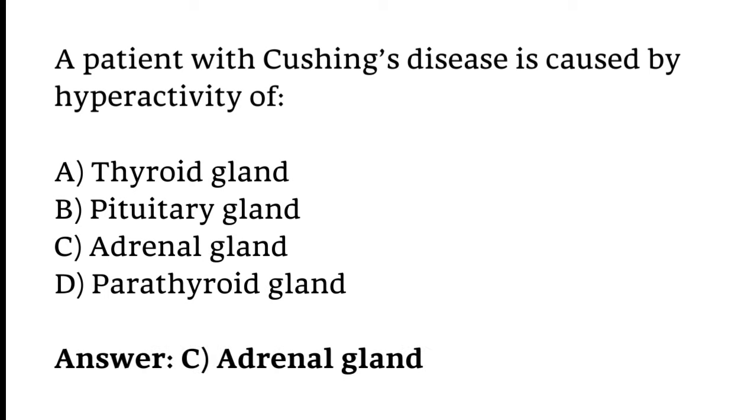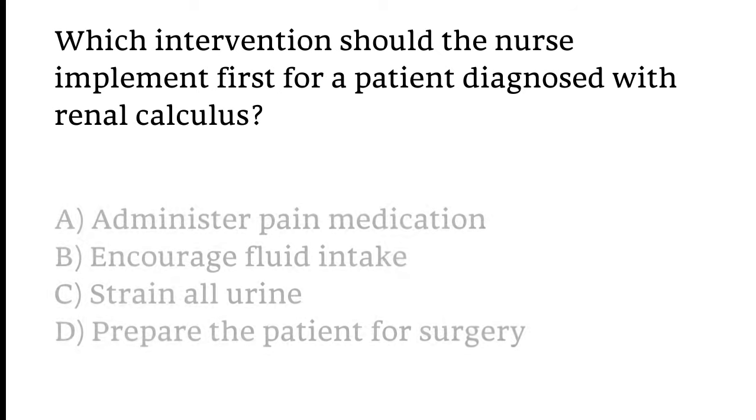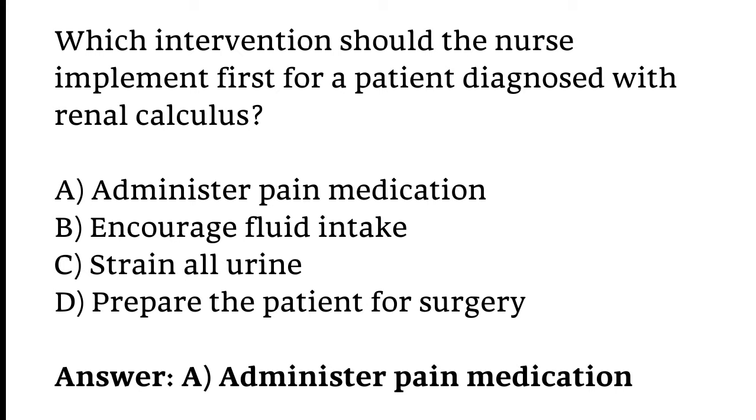Which intervention should the nurse implement first for a patient diagnosed with renal calculus? Options: administer pain medication, encourage fluid intake, strain all urine, or prepare the patient for surgery. The correct answer is Option A — Administer pain medication.